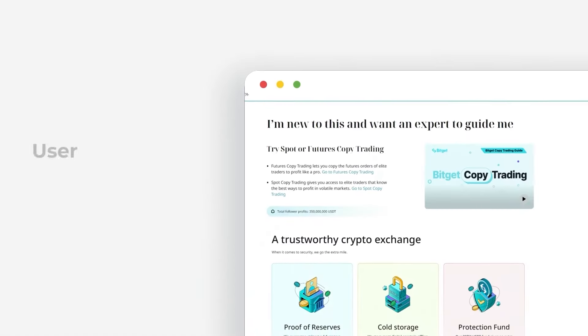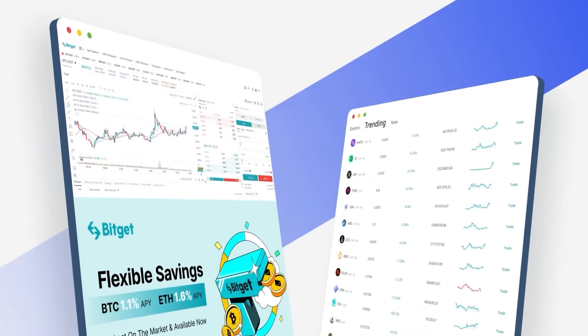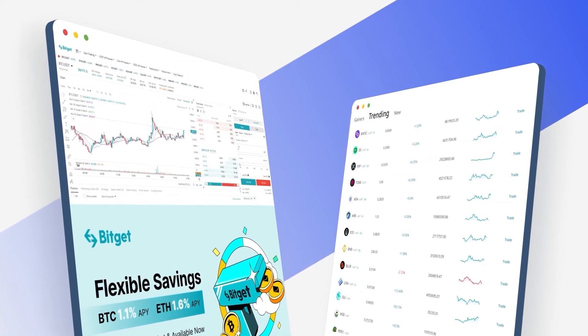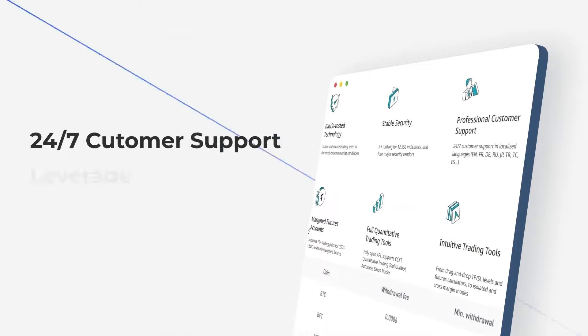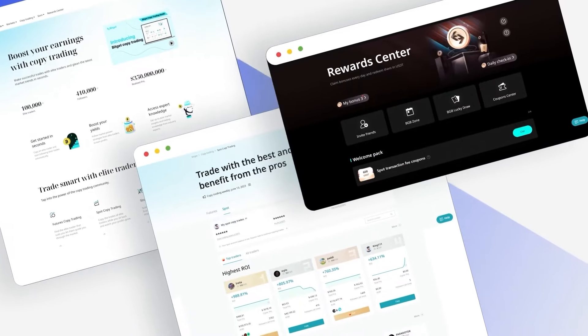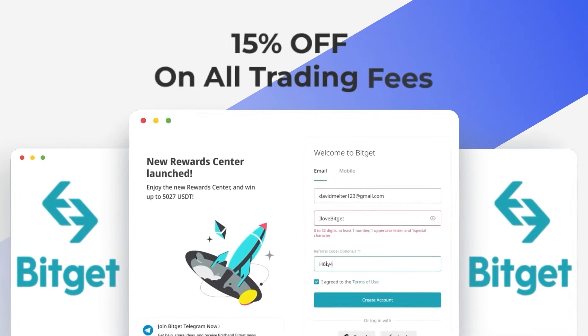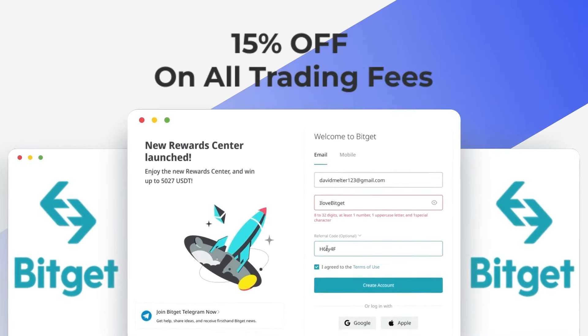This episode of The Beam Pod is sponsored by BitGet. BitGet is the most user-friendly and secure crypto trading platform for both beginners and experienced traders. BitGet is the best place to not only trade Bitcoin and Ethereum, but also all the small cap gems that we discuss every day. With 24/7 customer support, leveraged trading, and a wide array of other advanced features, BitGet sets itself apart from every other centralized exchange. Through Beanstalk's official partnership with BitGet, you'll receive 15% off all trading fees when you sign up using the referral link in the description.